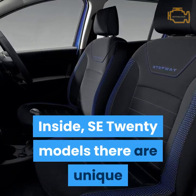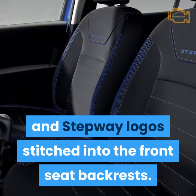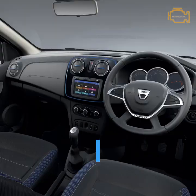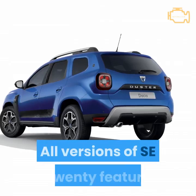Inside SE20 models, there are unique blue mesh fabric inserts for the seats, while the same color is used to pick out the Duster and Stepway logos stitched into the front seat backrests. The interior is further enhanced by the addition of blue inserts for the surrounds of both the air vents and bespoke floor mats.